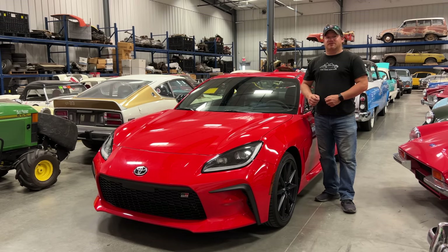I'm Steve for This Week with Cars, and this is the brand new 2022 Toyota GR86. This is a rebadged version of the Subaru BRZ, and this is the first time that those of us in North America have gotten the Toyota GR86.